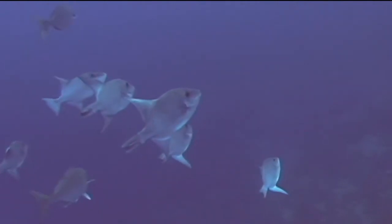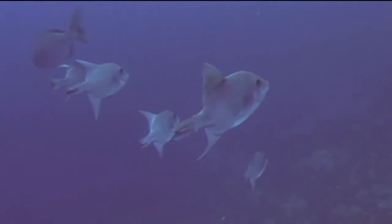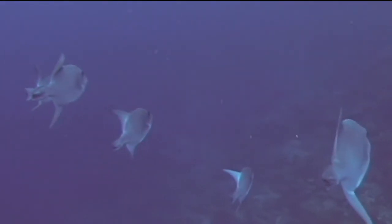The marine creature we're going to identify now is the ocean triggerfish. Ocean triggerfish are also sometimes called tallies. They have the same body shape and swimming style as the other triggerfish, such as the queen and sargassum triggerfishes.